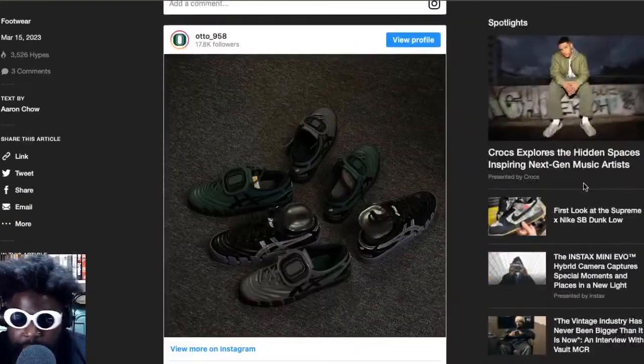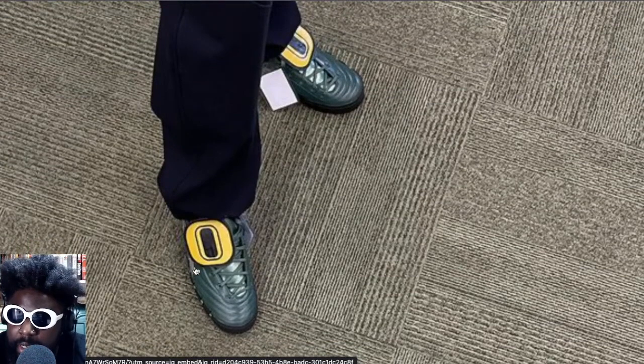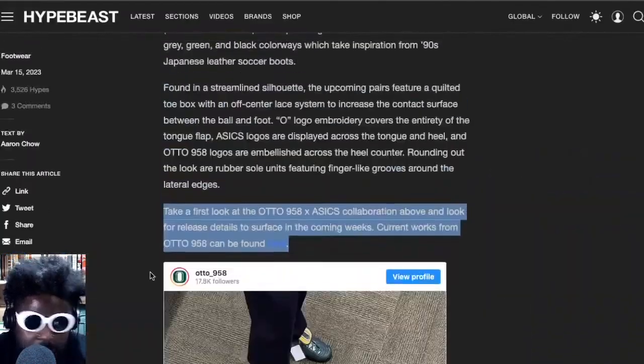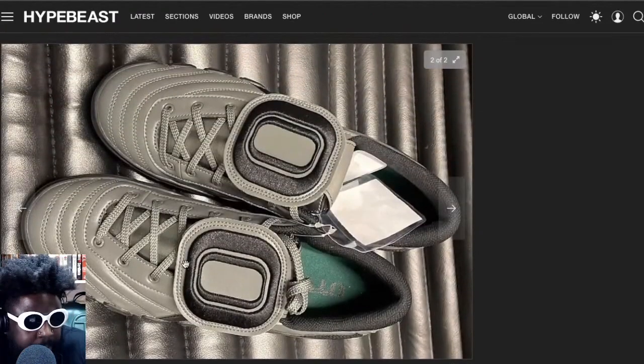No release date, which is annoying because I really want these. There's a sample here with the same green body and silver or black logo, but the tongue is yellow — I would have preferred those to drop. That might have been a runway exclusive, but they look absolutely hard. When they do end up releasing I'll definitely try my best to get them. Big up Auto 958 and big up Asics for putting those together.